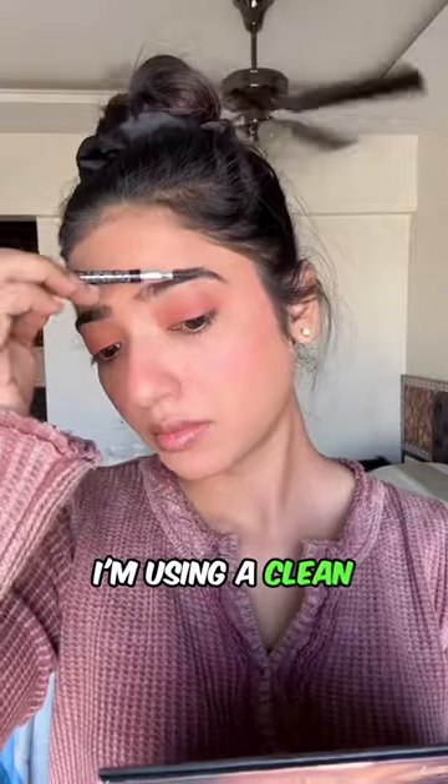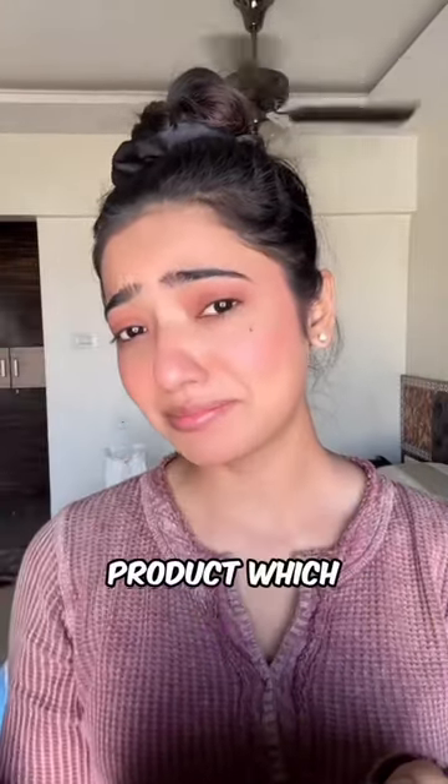Without taking any product, I'm using a clean spooly to define my brows. And now it's time to apply my favorite makeup product, which is the mascara.